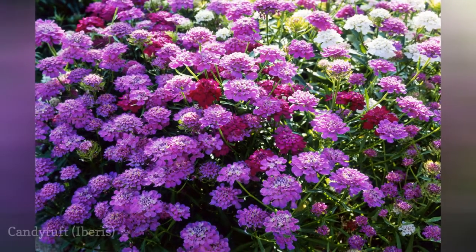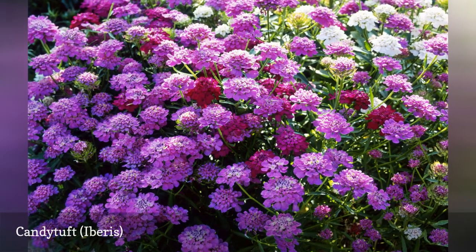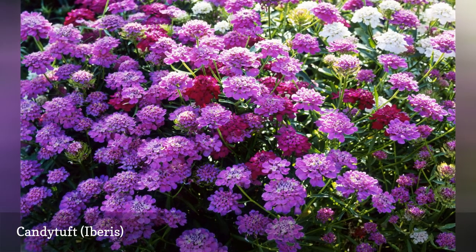The annual candy tuft comes in more colors than the white perennial variety. These are cool weather plants that should be seeded early so that they can bloom before summer's heat.